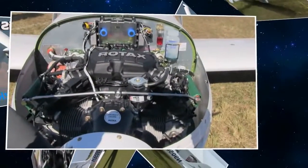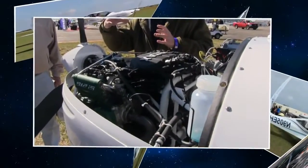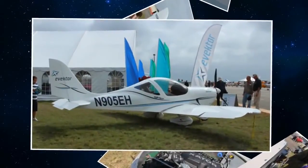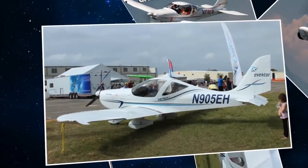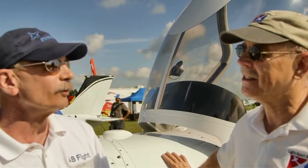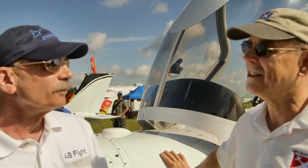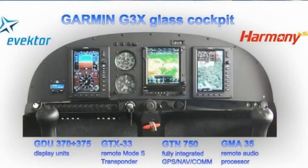The Dynon equipment is just going out of sight with the new stuff they're doing. They now have a touchscreen, but they did it right — they kept the knobs and buttons you'd need in turbulent air. You can remotely mount the radio, transponder, and ADS-B, so everything's in there but not taking up panel real estate. You could have two full-size screens and the entire center stack empty for an iPad or whatever you want.